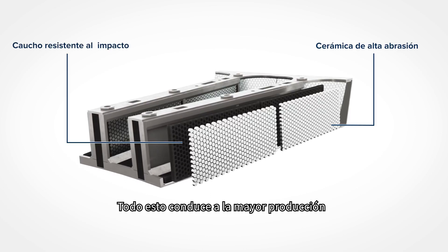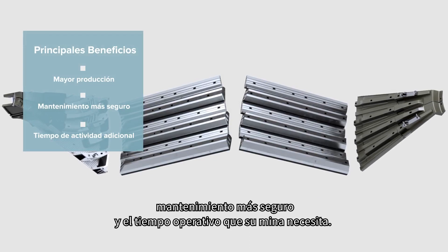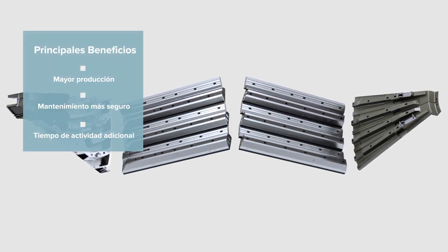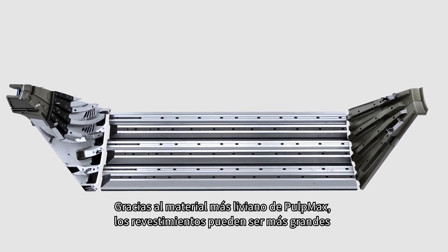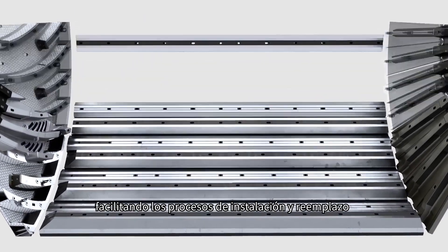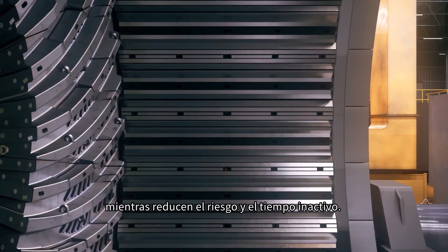This all leads to improved throughput, safer maintenance and additional uptime your mine requires. Because the Pulp Max material is lighter, the liners can be larger, expediting installment and replacement processes while reducing risk and downtime.